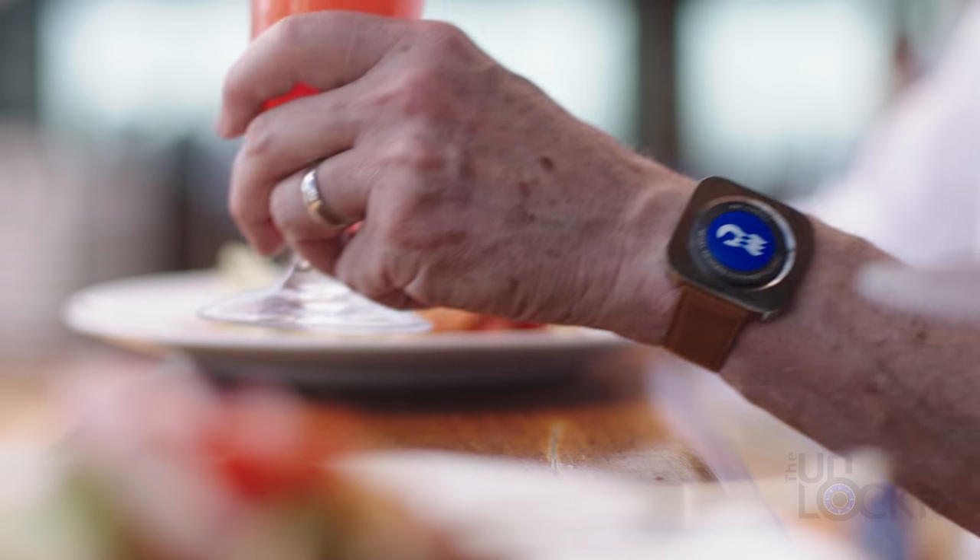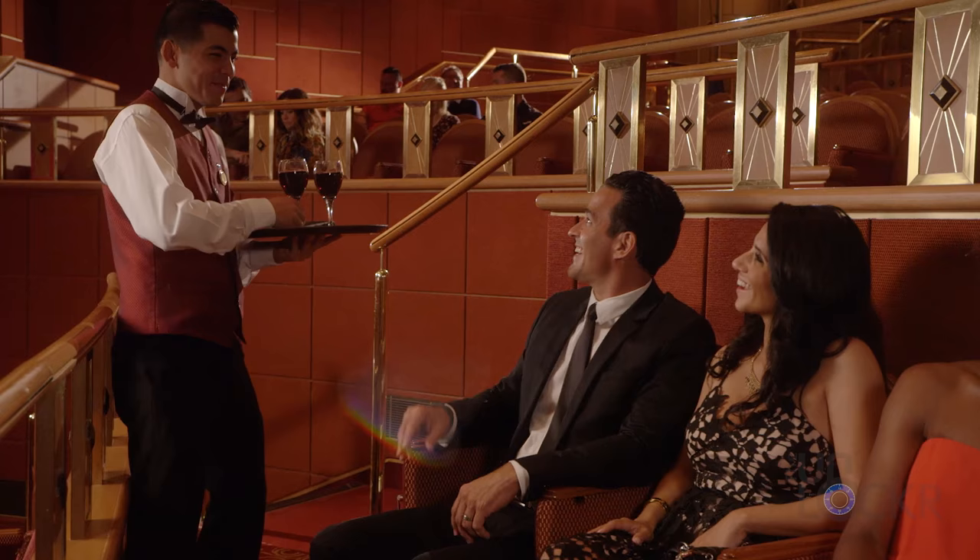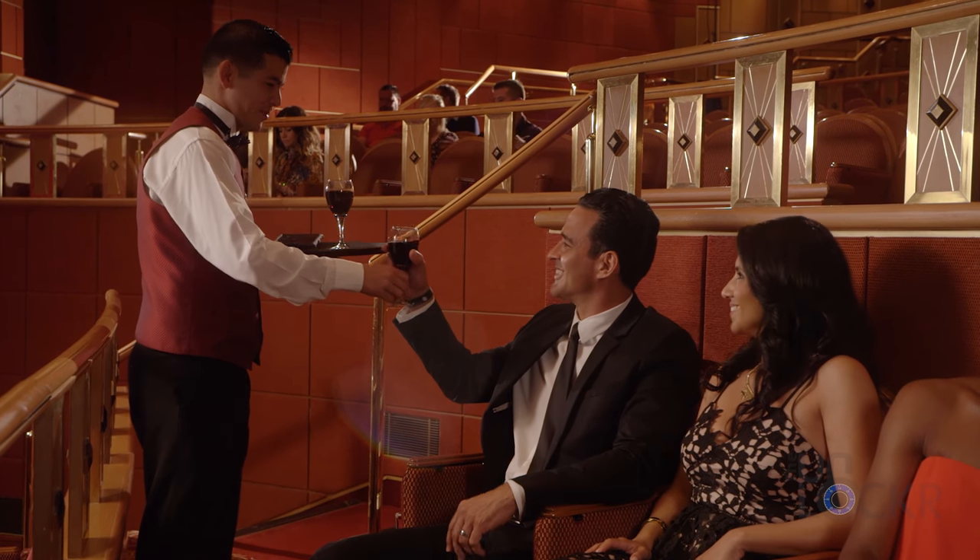My favorite feature though is that it allows you to order from any restaurant on the ship and have it automatically delivered to wherever you are, magically, for free. It's like having your own personal Postmates on the ship.